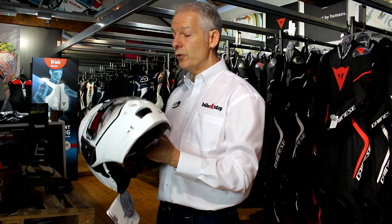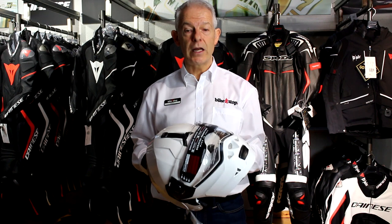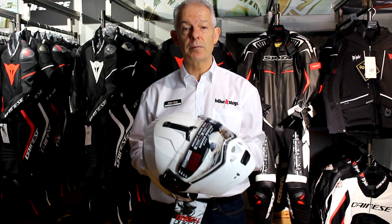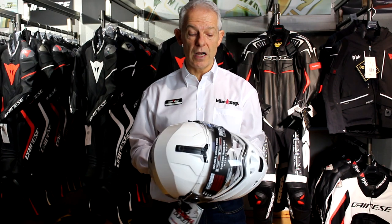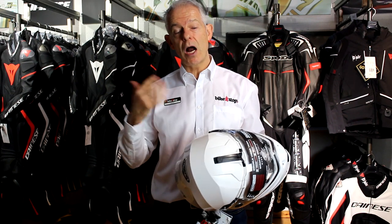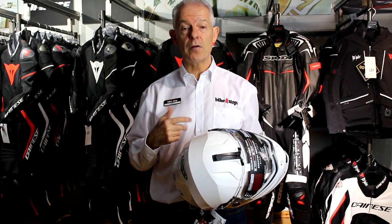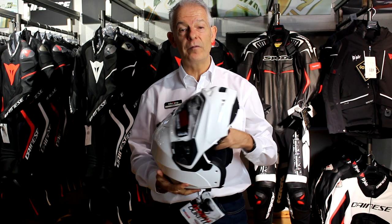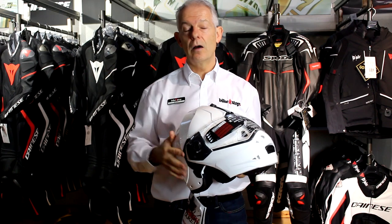This is the K-Berg 2 modular helmet. You can get it for 140 pounds in black with no pin lock, otherwise the starting price is 165 pounds, available at Bikestock.co.uk. Any questions, use the live chat on that same website. Anything over 25 pounds is free shipping and free returns. Don't miss out — subscribe to Bikestock.uk on YouTube.